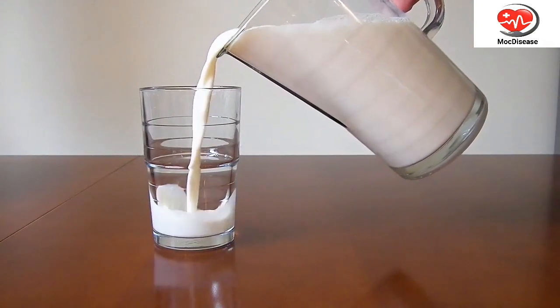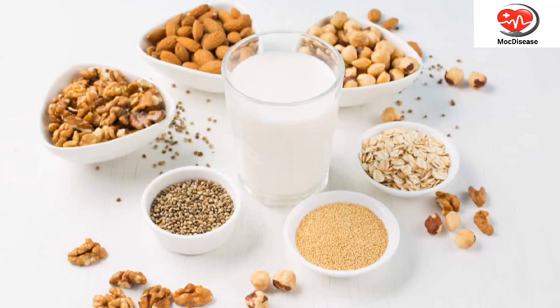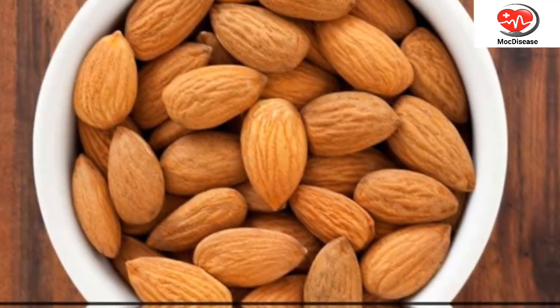If you are lactose-intolerant or follow a vegan diet, you can opt for fortified plant-based milk alternatives like almond milk or soy milk. Other calcium-rich options include leafy greens, tofu, and almonds.